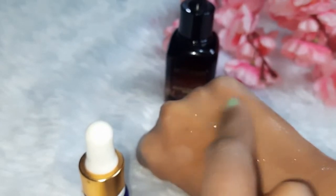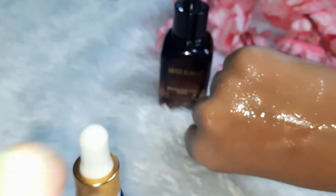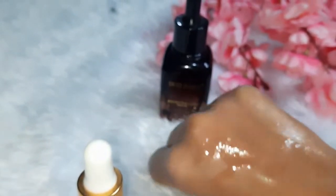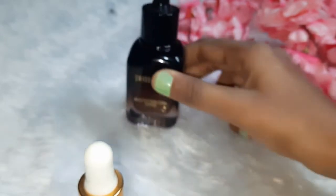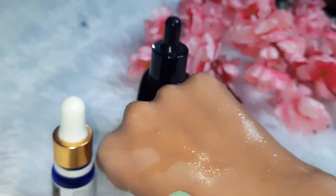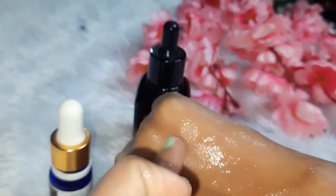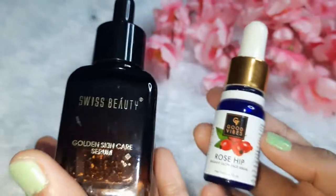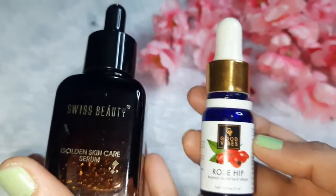The gold serum can help lighten pigmentation and improve skin texture. The texture is smooth but sticky. Comparing the two: the gold serum is long lasting and makes your skin very soft, while the rose hip serum is a bit less long lasting. The gold serum absorbs into the skin, whereas the rose hip serum sits more on top and feels different from the skin. Overall, this comparison is what I personally liked and wanted to share with you.